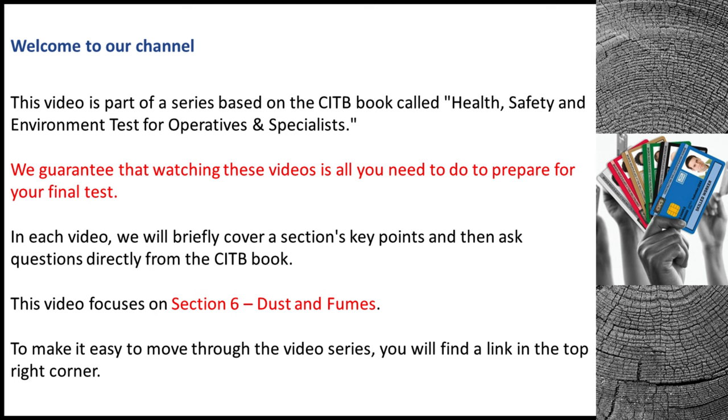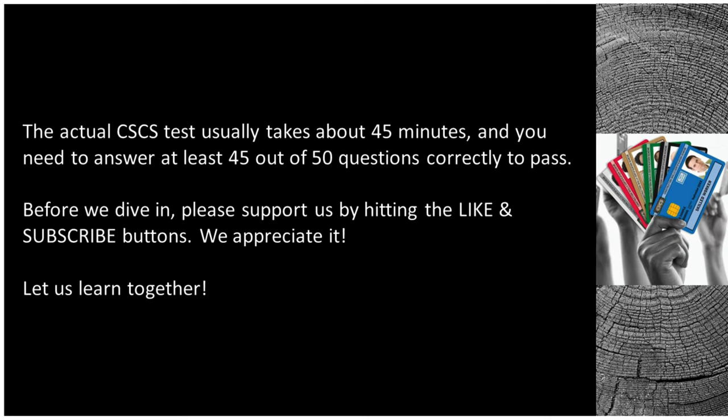To make it easy to move through the video series, you will find a link in the top right corner. The actual CSCS test usually takes about 45 minutes, and you need to answer at least 45 out of 50 questions correctly to pass. Before we dive in, please support us by hitting the like and subscribe buttons.